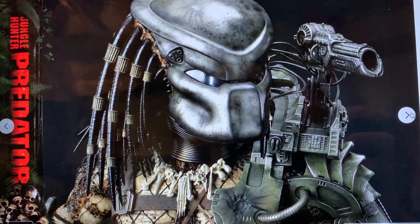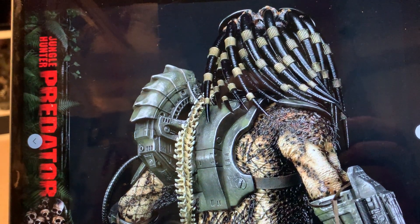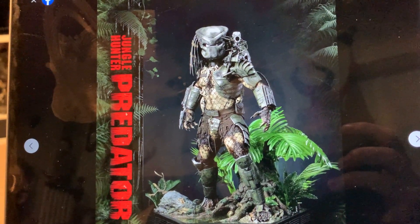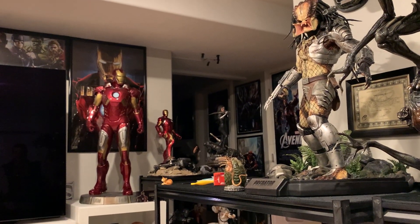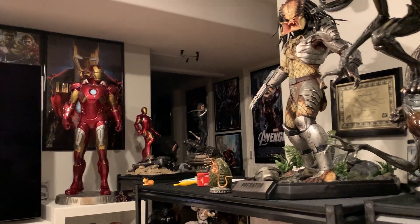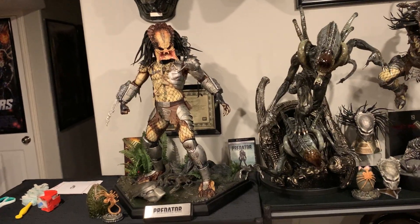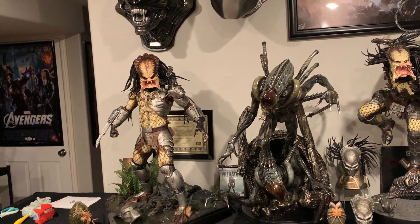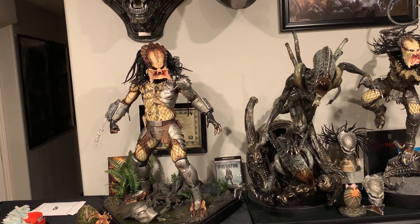Prime One is the best company out there — they listen to their fans and are very quick to make updates. If they can nail this in production, I think they will, because they know this is probably one of their most hyped statues ever. If they fail production they'll probably lose a lot of customers for life. I truly believe they're going to use their best factory and ensure around 95% accuracy on the one-third Predator.